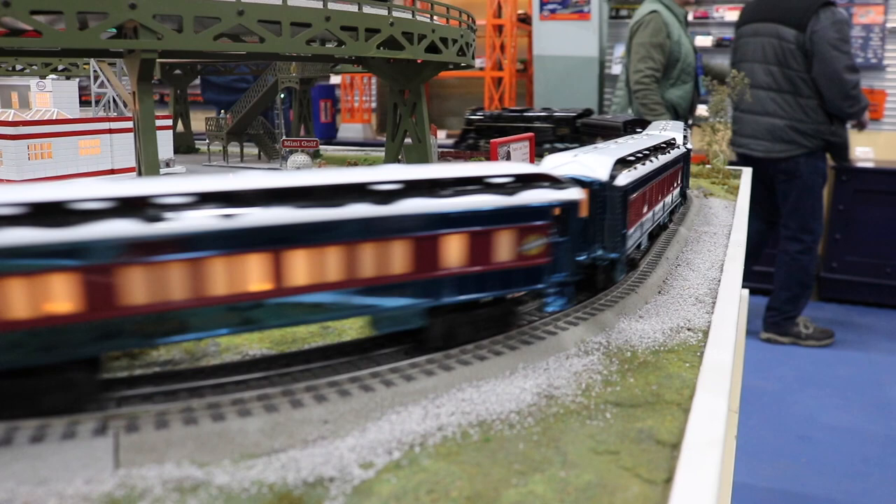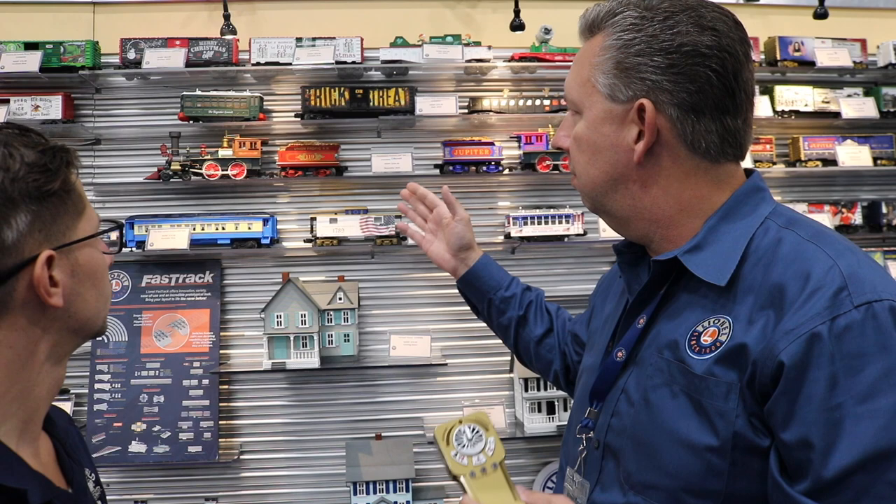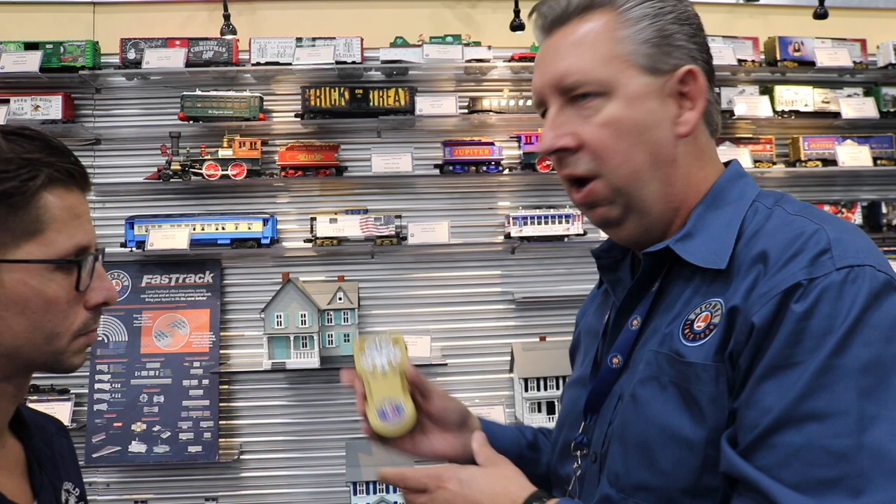All right, Howard, what other special edition items do you have here? One of the cool things we celebrated this year was the 150th anniversary of the Promontory Summit. So this is the set grouping we had — you've got the Union Pacific 119 and the Jupiter, which comes with a remote control painted in gold, as a nod to the golden spike.